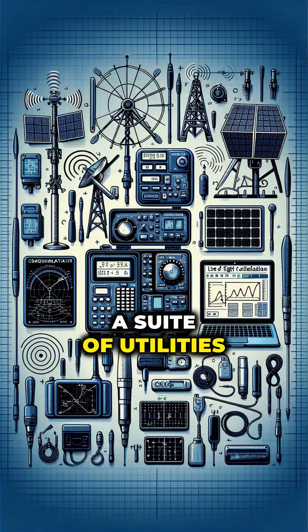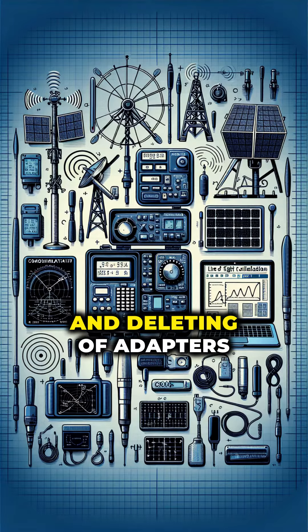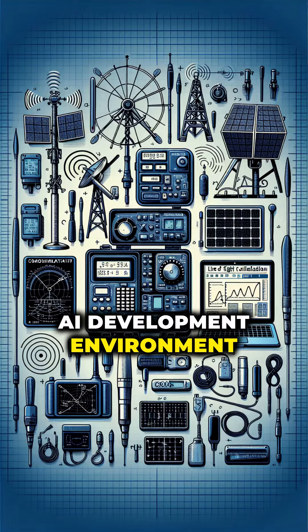LoRA comes with a suite of utilities for flexible model management, enabling merging, unmerging, and deleting of adapters, creating a dynamic and easily adjustable AI development environment.